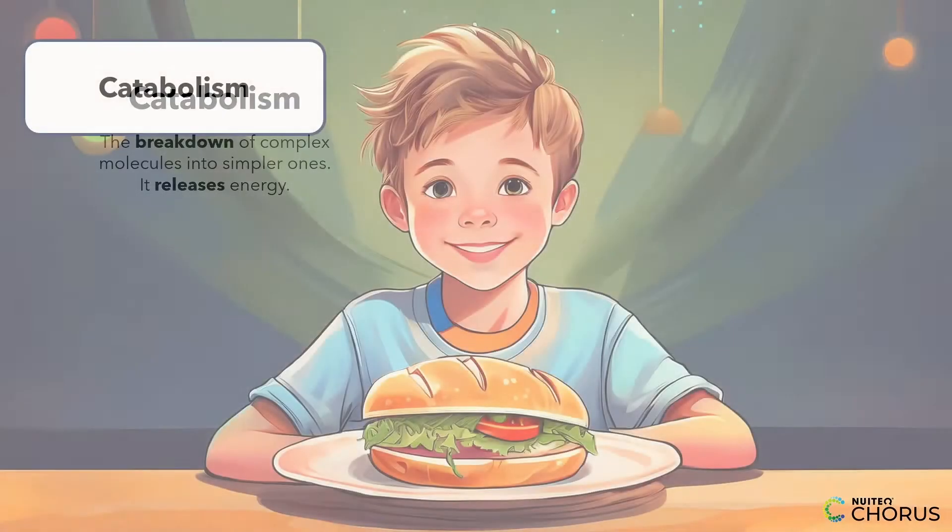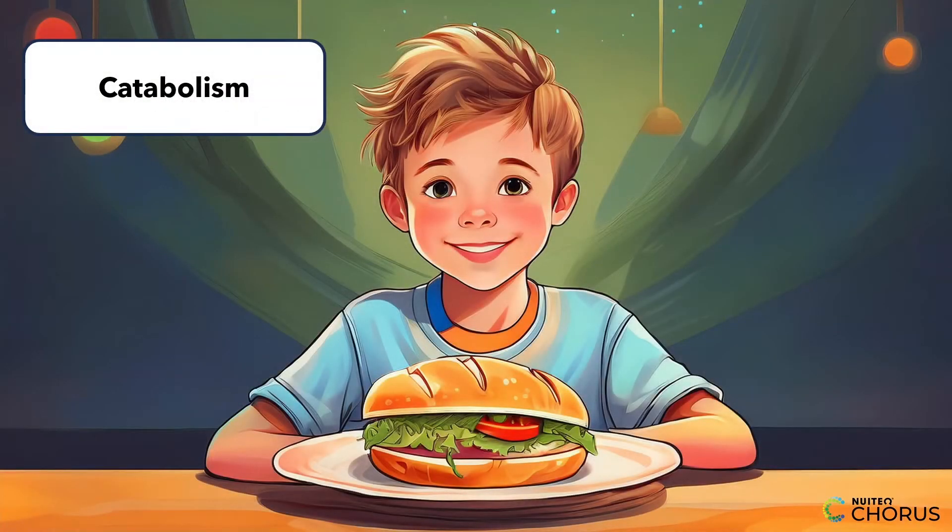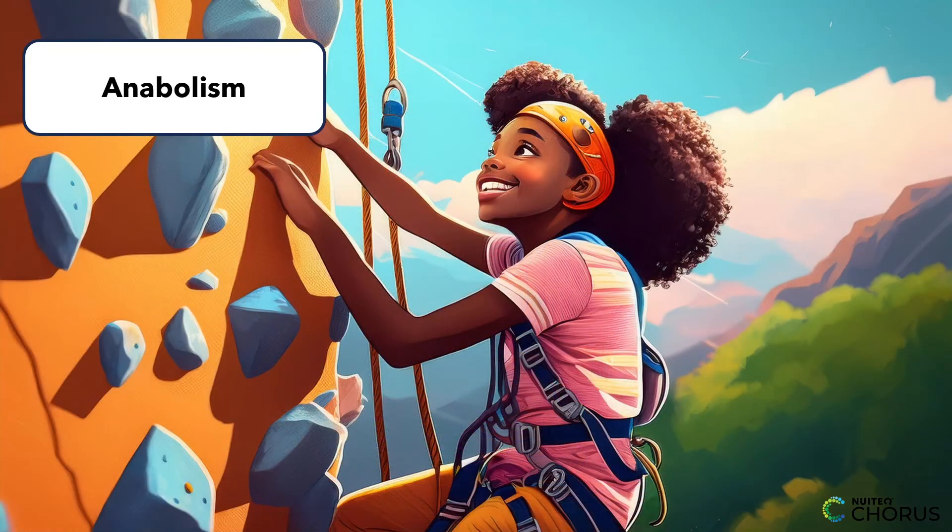Now, how does this apply to you? Let's see some examples. Imagine you're eating a sandwich. The carbs in your bread get broken down into glucose through catabolism, giving you a quick energy boost. When you exercise, your muscles need to repair and grow. This is where anabolism kicks in, using the proteins you eat to build stronger muscle fibers.